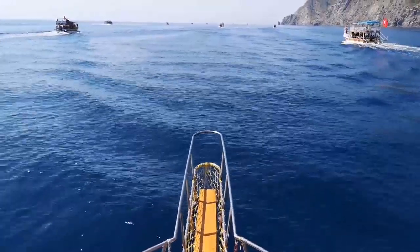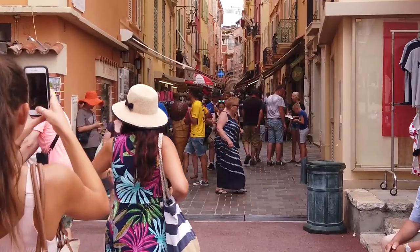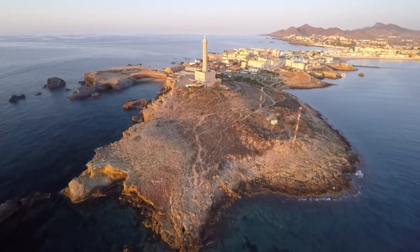Welcome to Revel, the world's best destination for adventurers and romantics, for artists and explorers, for the curious and the wild at heart. Step into the world of travel insight and destination inspiration. Revel in the experience.